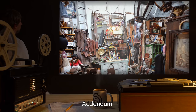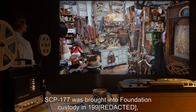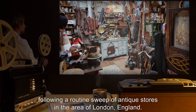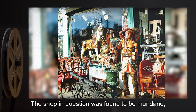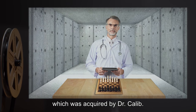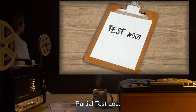Addendum — History of SCP-177: SCP-177 was brought into Foundation custody in 1990 following a routine sweep of antique stores in the area of London, England. The shop in question was found to be mundane with the exception of SCP-177, which was acquired by Dr. Khalib. The shop has since been under surveillance for any further anomalous activity.